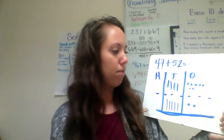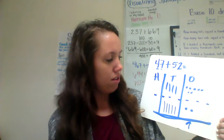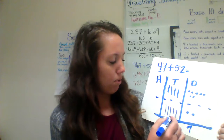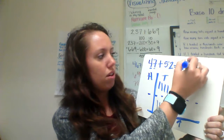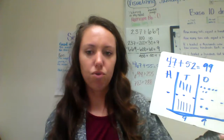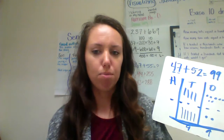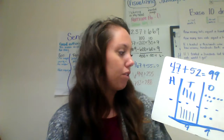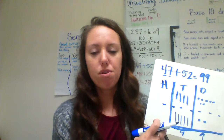Then I have them do their little equals bar. This does somewhat follow the same process as the standard algorithm that we're used to using. Two ones plus my seven ones is nine ones. Four tens plus five tens is nine tens. My sum is 99.